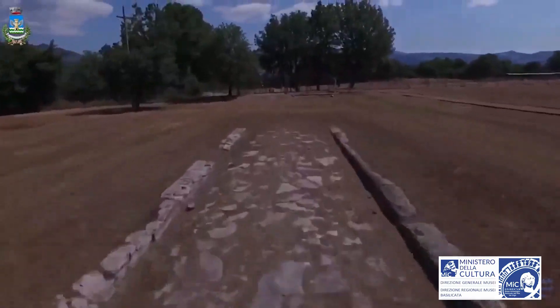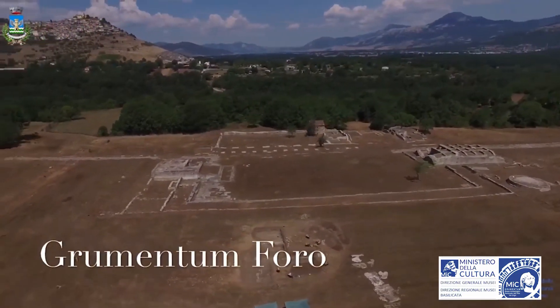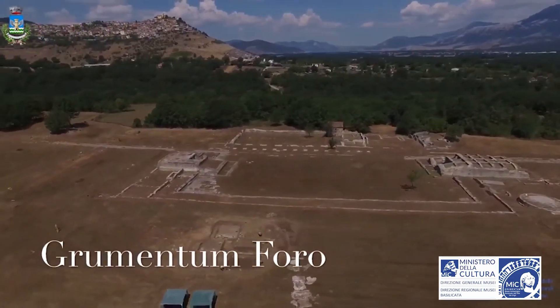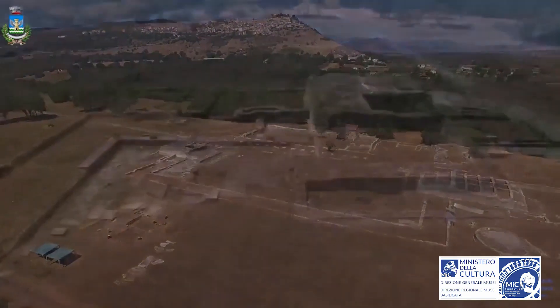The Forum was the Roman citizens' public life focal point. The most important religious, commercial and administrative buildings were located in the Forum. The square was crossed by the main road axis and was paved with stone blocks.